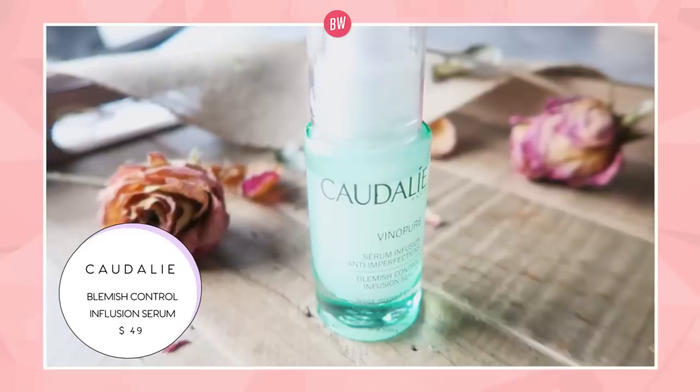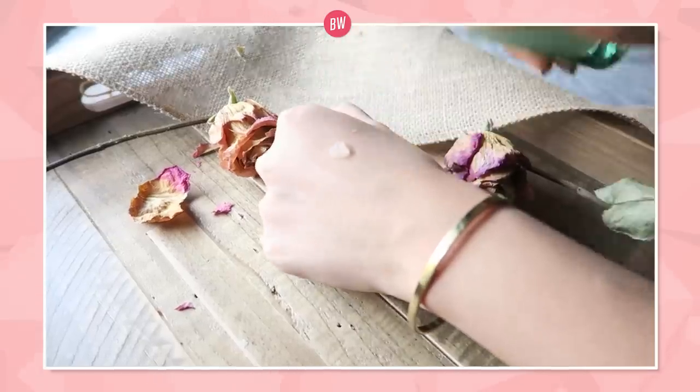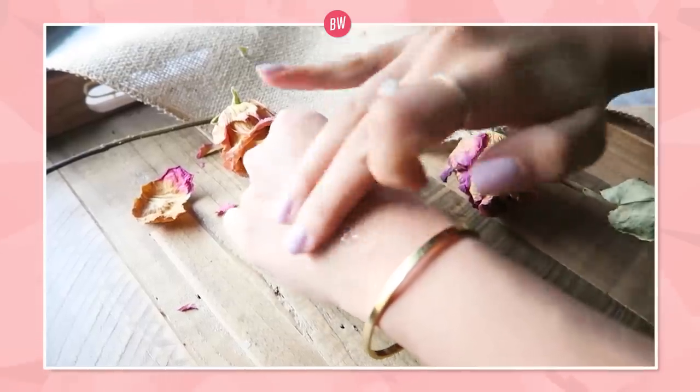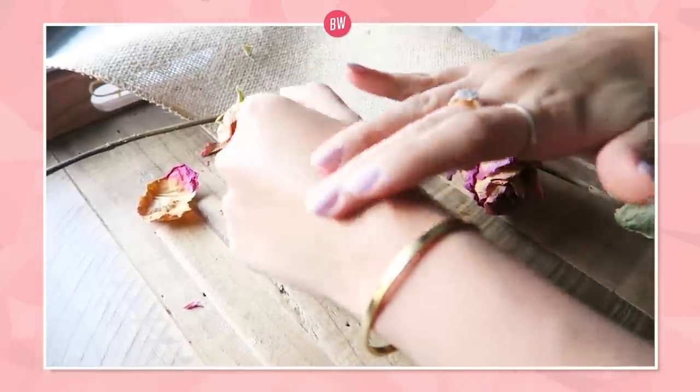Moving on to the third serum: the Caudalie Veno Pure Natural Salicylic Acid Pore Minimizing Serum. I actually use this for the pore minimizing part and it works. The thing is, pores and breakouts go hand in hand — the bigger your pores, the more oily your pores, the more prone to breakouts you are.